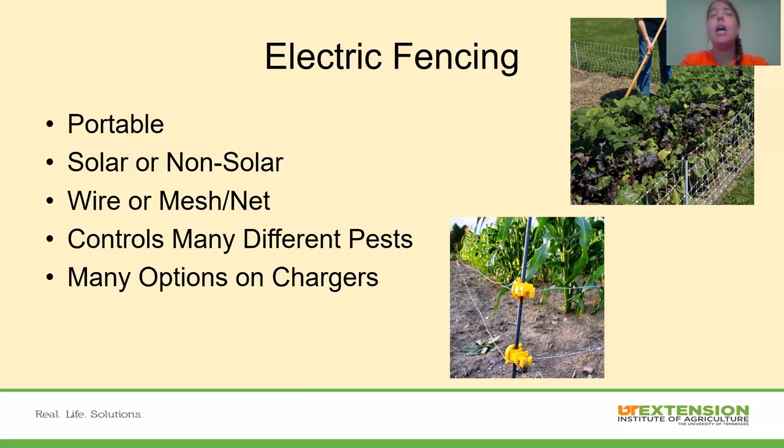Electric fencing is very portable — you can move it however you need to. It comes in solar or non-solar options. Solar chargers can run electric fence for miles depending on the charger, down to a small one for a small garden. Non-solar requires plugging in. You can get wire, mesh net, tape — which looks like a ribbon — or rope electric fencing. These control many different pests depending on wire type and height. There are many options on chargers as far as size and how much fence they will run.